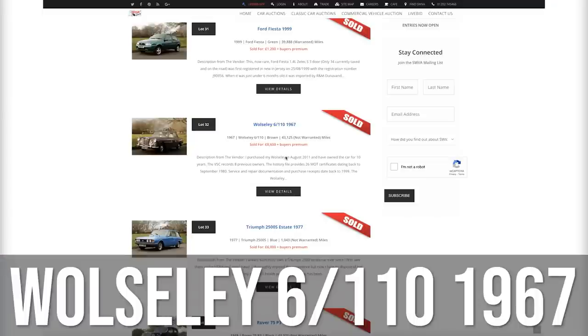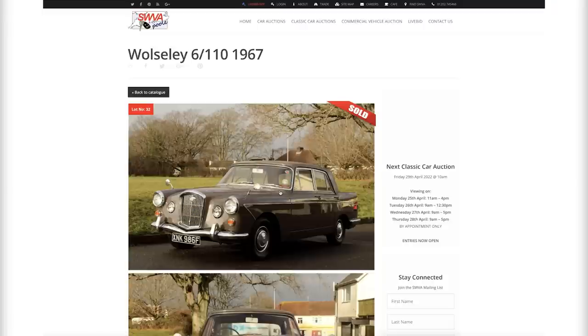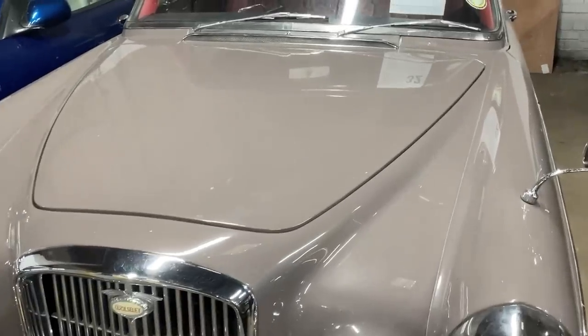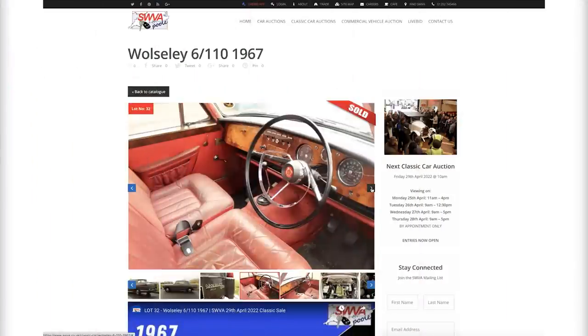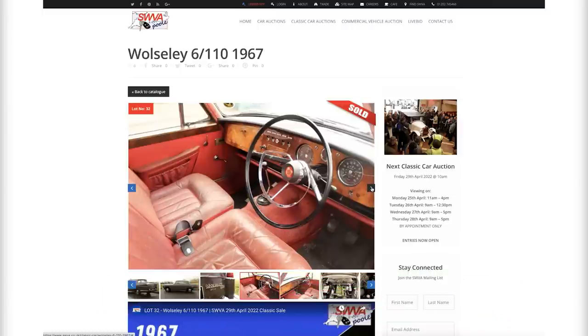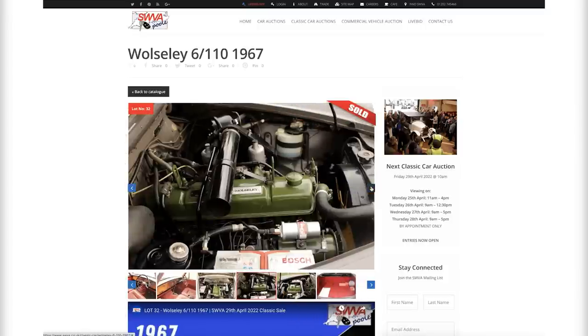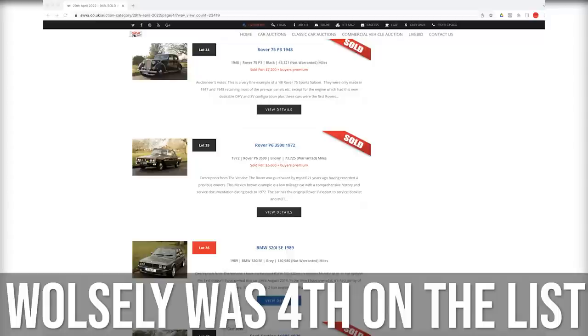Moving on to the Wolseley 6110, 1967, with 43,000 miles — sold for £8,600 and was a very together motor. I remember these as big family cars back in the day, which could attract quite a lot of rust. This one looked very much together, F-registered, very tidy both inside and out. Leather interior used but very complete. A lovely chrome horn push lever on the steering wheel — a real design icon. The engine looked pristine. Actually fourth on our list, not fifth — apologies.